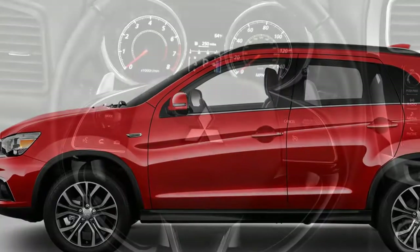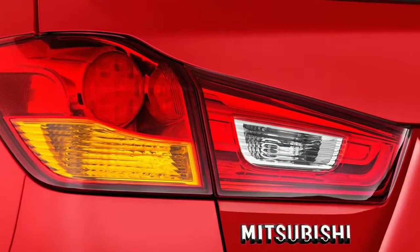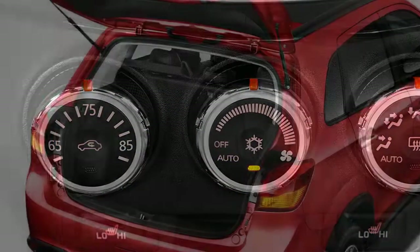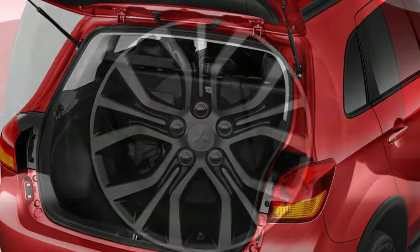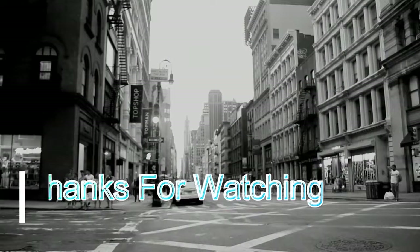The 2018 Mitsubishi Outlander Sport is currently aging, first launched for the 2011 model year. It received a new grille and front-end design last year, along with a handful of changes to the rest of the vehicle, but it's still falling short. Deducting a point for an awkward exterior and another for a poor economy car interior brings its score down to 3 out of a possible 10.